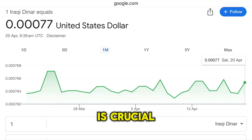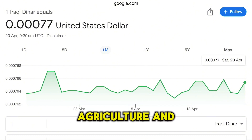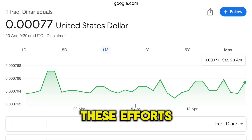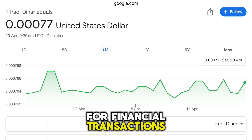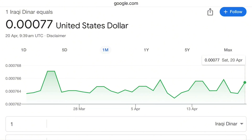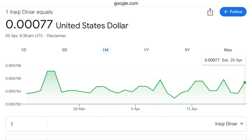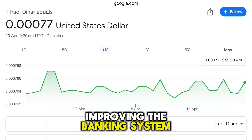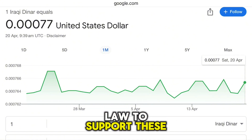Diversification of the economy is crucial for long-term stability and growth. Iraq has been working on developing sectors such as tourism, agriculture, and natural gas. These efforts, combined with the implementation of new electronic systems for financial transactions, taxes, and tariffs, are steps towards a more robust economy. A stronger economy can lead to an appreciation of the currency's value over time. The CBI's strategy includes improving the banking system, transitioning towards electronic payments, and possibly amending the central bank law to support these initiatives.